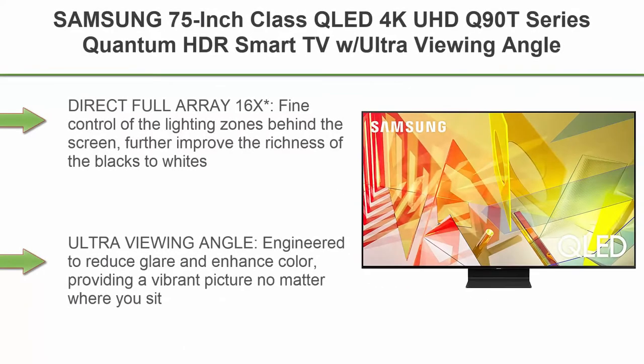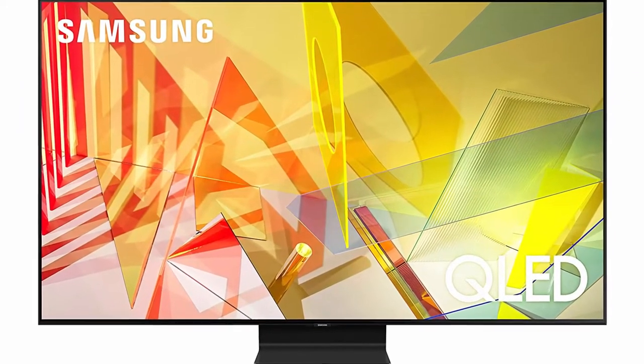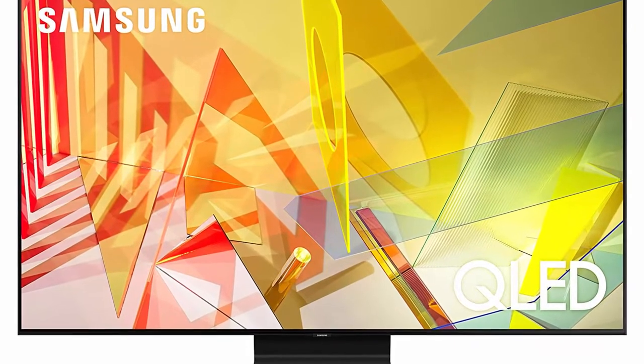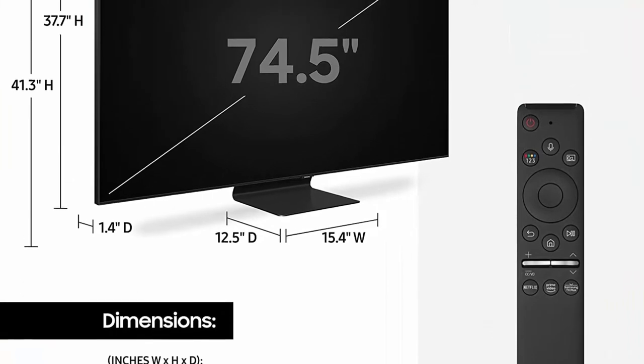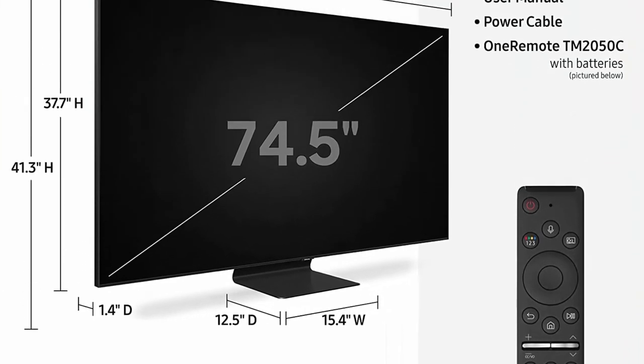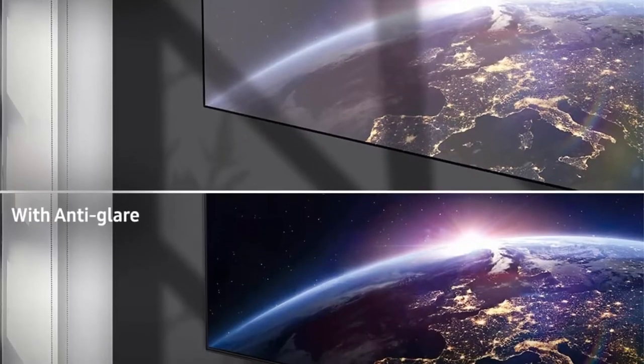Top 2: Samsung 75-Inch Class QLED 4K UHD Q980 Series Quantum HDR Smart TV with Ultra Viewing Angle, Adaptive Picture, Gaming Enhancer, Alexa Built-in, QN75Q900TDFXZAA — 2020 Model. Direct Full Array 16x provides fine control of the lighting zones behind the screen to further improve the richness of blacks to whites. Ultra Viewing Angle is engineered to reduce glare and enhance color, providing a vibrant picture no matter where you sit.